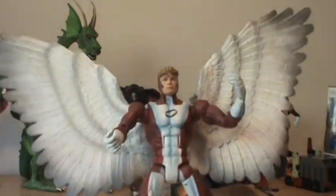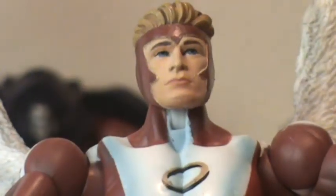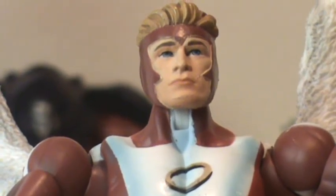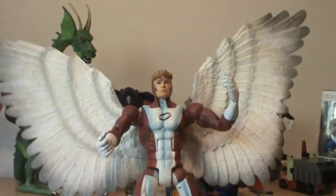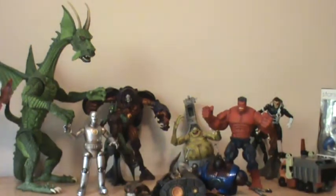Now, if any of you have Angel, I want you to look really close at his face. Tell me that it does not look like Brad Pitt — just please tell me it does not look like him. Because as soon as I saw this figure, I was like, wow, that's Brad Pitt. I don't really care for Brad Pitt, but it's different.